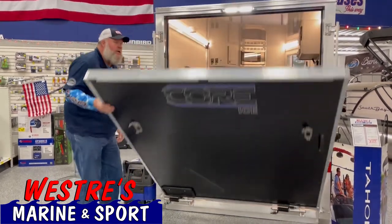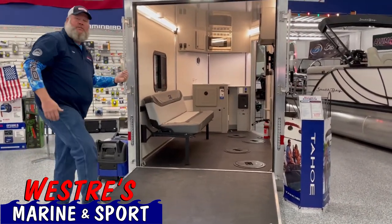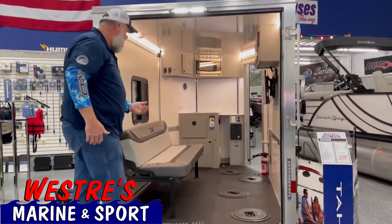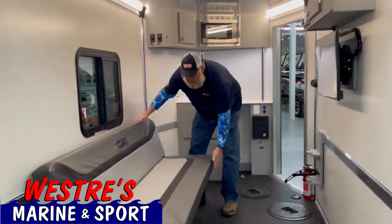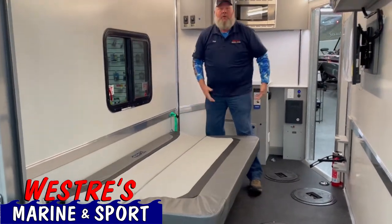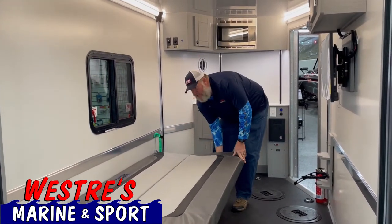The door is extremely light. Come on in. This house is built for your ATV. Very simply, you've got a wonderful couch in here. You want to take a nap? You take a nap. I'm tall enough — 6'6" — I can fit out here.